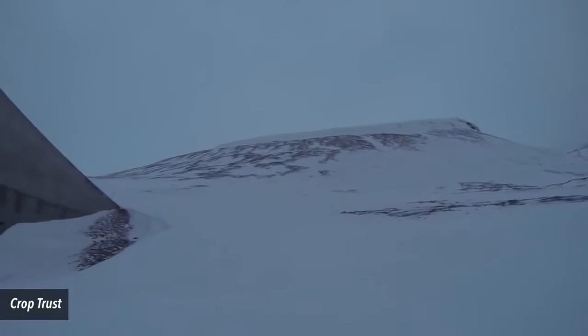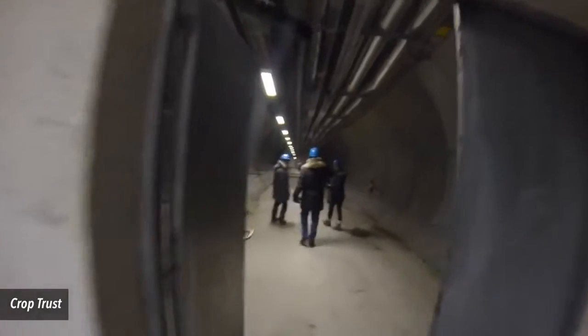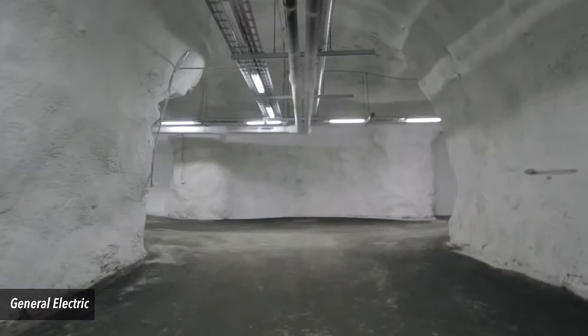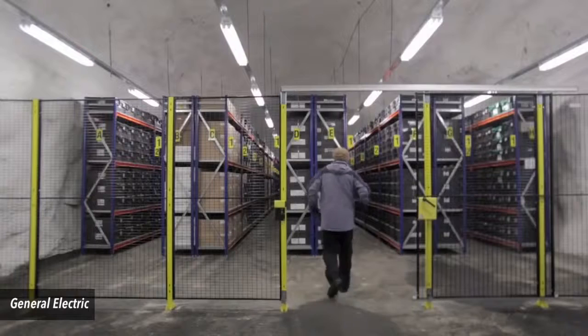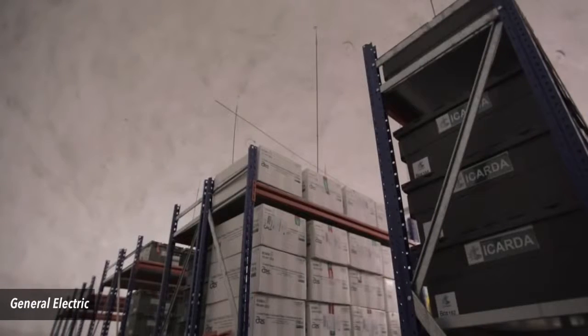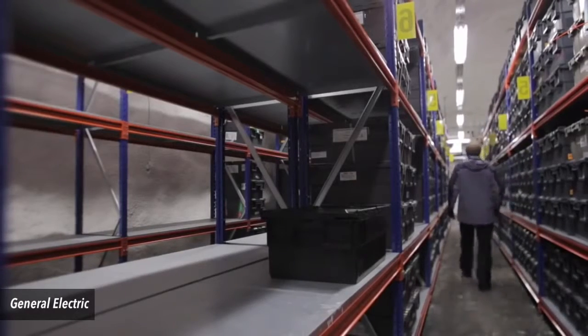Number 9: the Svalbard Global Seed Vault. As money isn't a guaranteed means of surviving a doomsday situation, a stash of something far more practical is being kept. Over three-quarters of a million types of seeds gathered from all over the world are stored off the coast of Norway, in an effort to make the world's food supply less vulnerable.